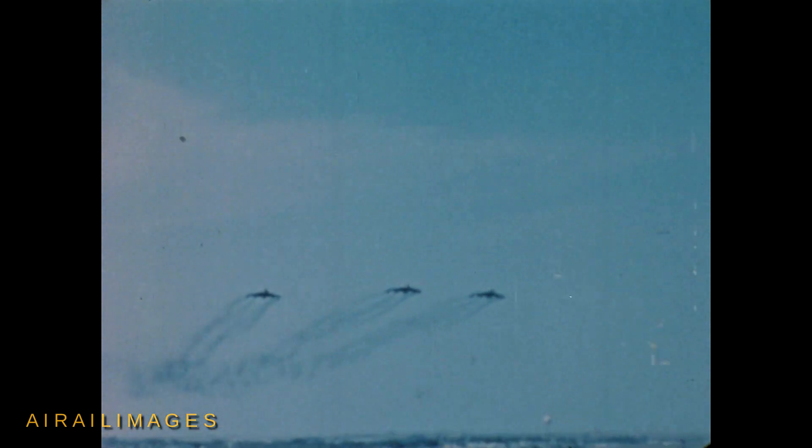To date, this aircraft, under development for the Air Force, has logged over 1,000 hours of flight testing, during which it has become America's first supersonic bomber, the first manned aircraft capable of sustained supersonic flight.